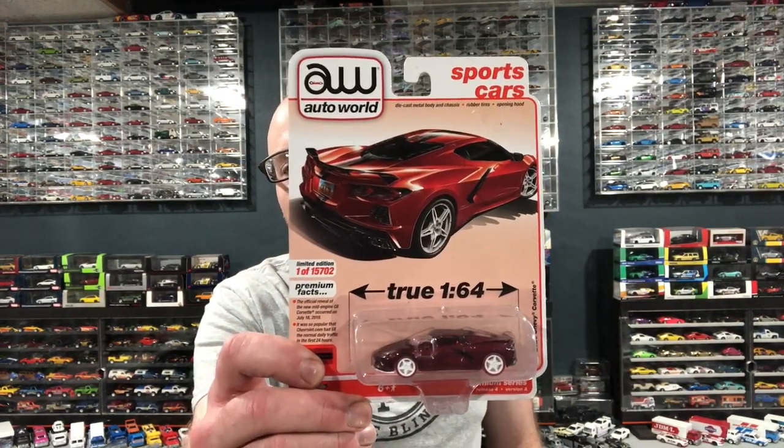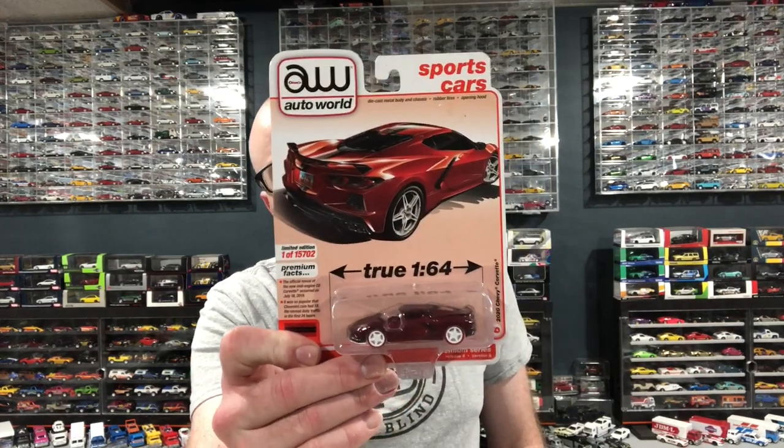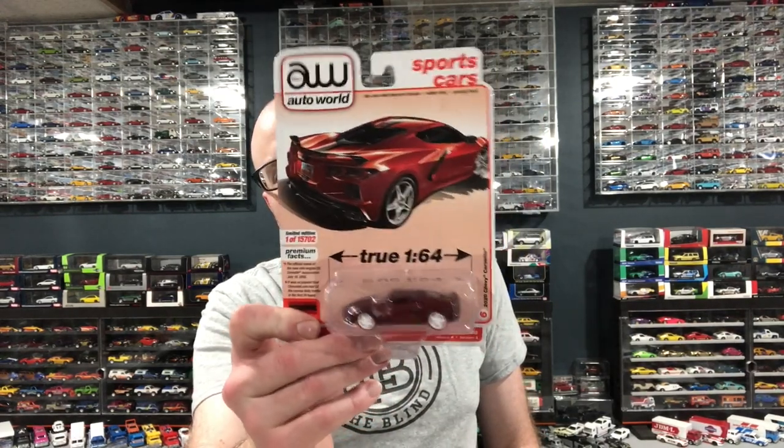I've got some stuff to show. I found an Ultra Red on eBay. I got a deal on this one because it's on a creased card. The seller was very upfront about the creasedness of the card in his listing, and I think that turned off some potential buyers. But it works out for me — I got this thing pretty cheap, which is pretty awesome. I was really glad to score this on eBay.